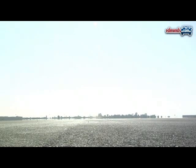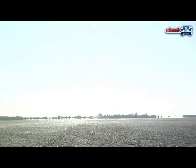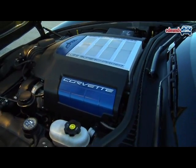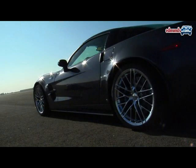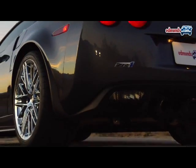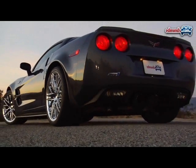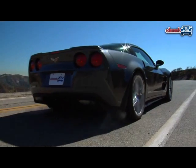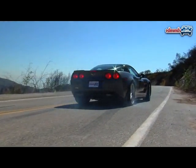In addition to that 638 horsepower, the ZR1's supercharged 6.2-liter LS9 V8 makes 604 pound-feet of torque. And even with massive Michelin Pilot Sport 2 tires mounted out back, the ZR1 makes enough smoke to block out the sun in just about any gear.